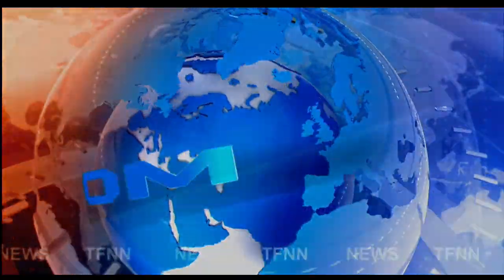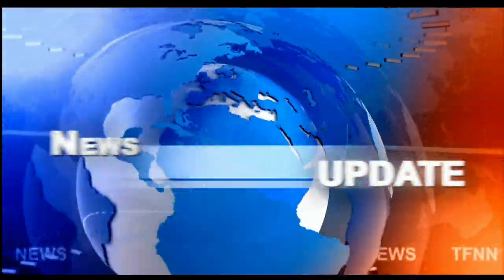TFNN Headline News Update. Welcome folks. The Dow Industrials finished up 37, NASDAQ down 144, S&P's down 11.5.